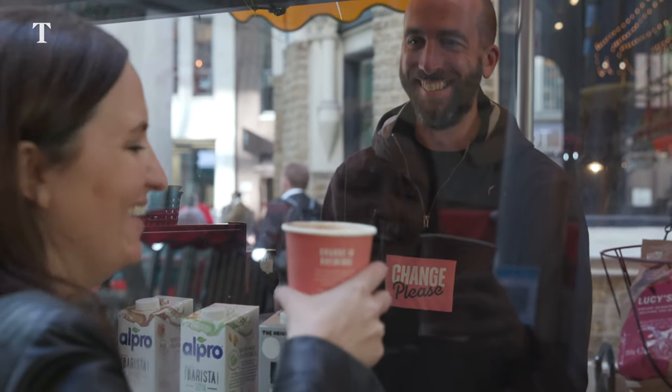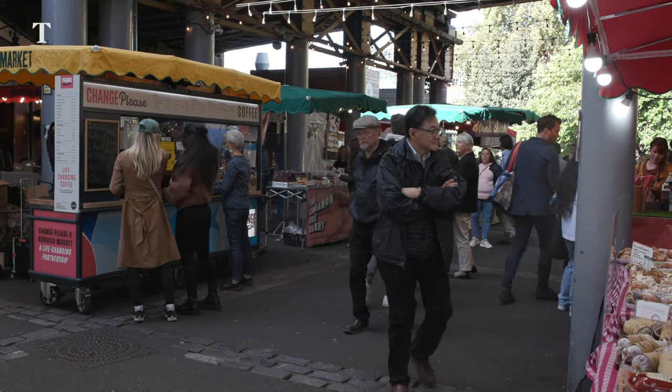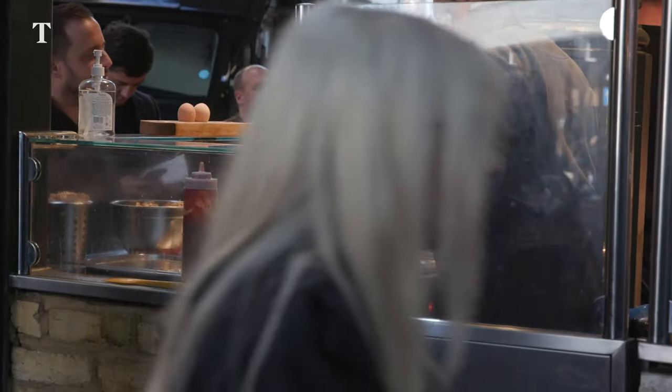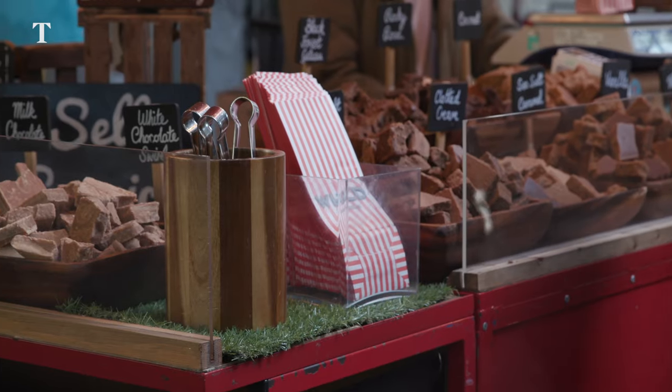Thank you so much. It is life-changing. Cheers, have a nice day. Borough Market has everything from street food stalls to ordinary groceries, but be warned — don't come here hungry.